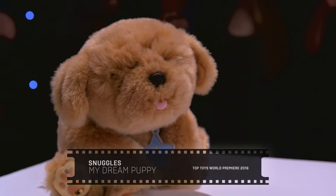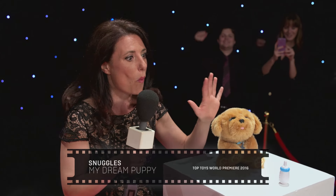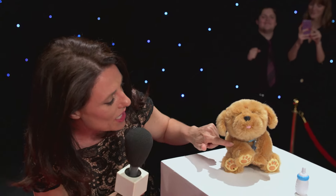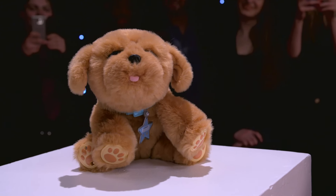Let me introduce you to somebody very special — it's a gorgeous little pooch. This is Snuggles my dream puppy and he's so gorgeous. He's got lovely soft fur. The crowd are going wild, and even his little tummy goes in and out when he breathes. This one is going to be a big hit with the paparazzi.